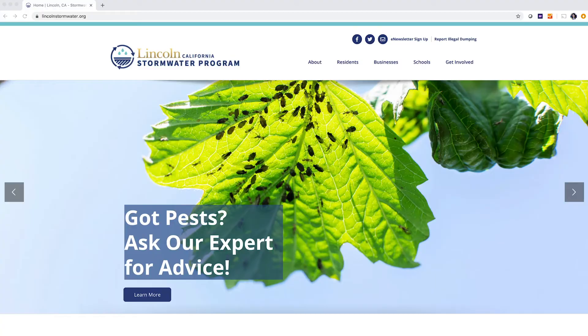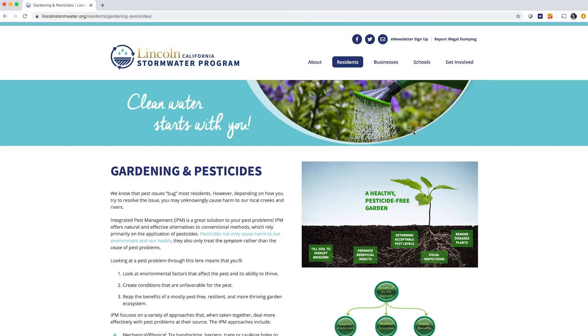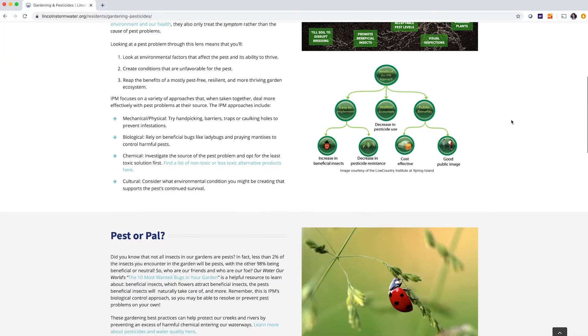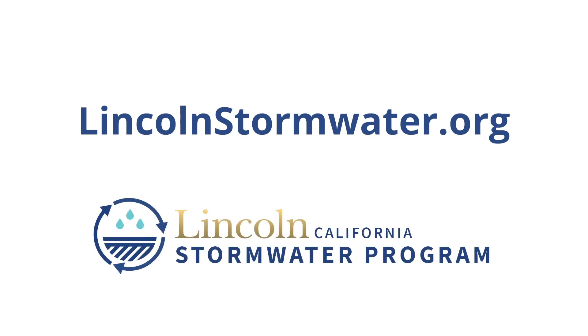Check out the City of Lincoln Stormwater site for more information on how to be safe with the water, safe with the environment, and effective in what you need to do. Also available is 'Ask the Expert,' where you can get the information you need for what's going on in your yard.